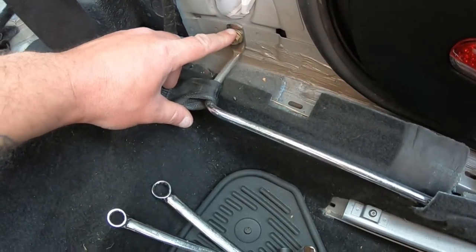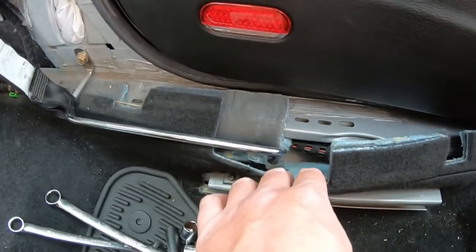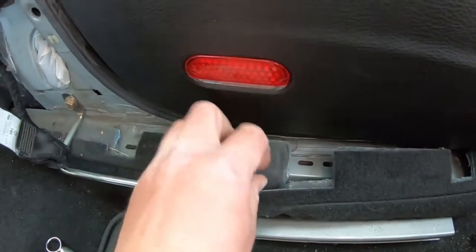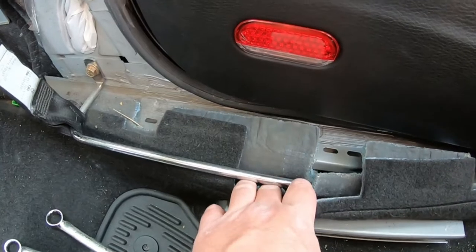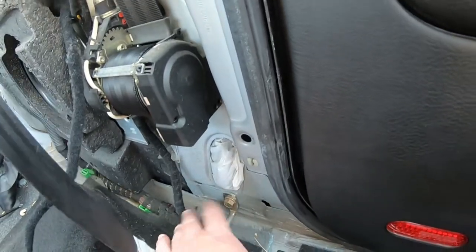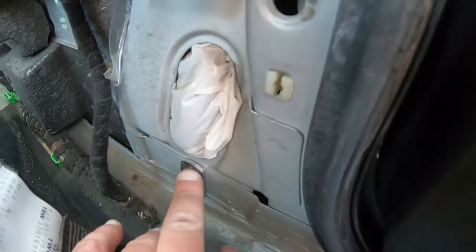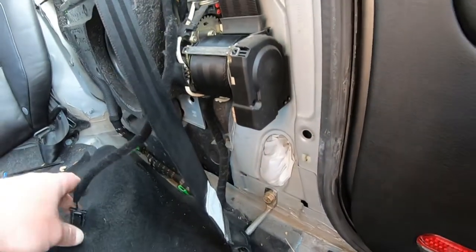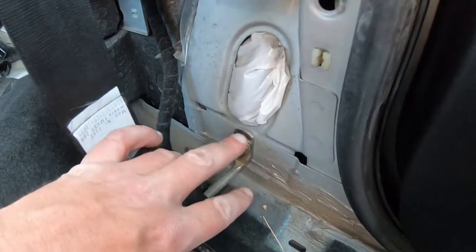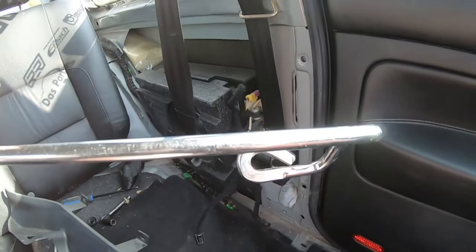This bolt here is 13mm. If you dig down deep through the carpet there is also a bolt at the bottom. When it comes to this hardware, don't mess around with these bolts — don't be taking them out and replacing them with something else. These are designed specifically for safety. Let's try to take it out — there we go, nice.